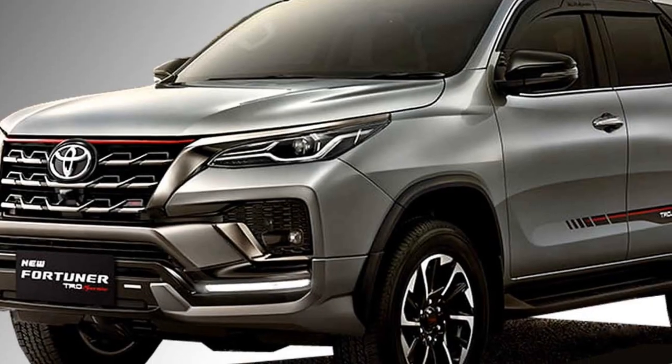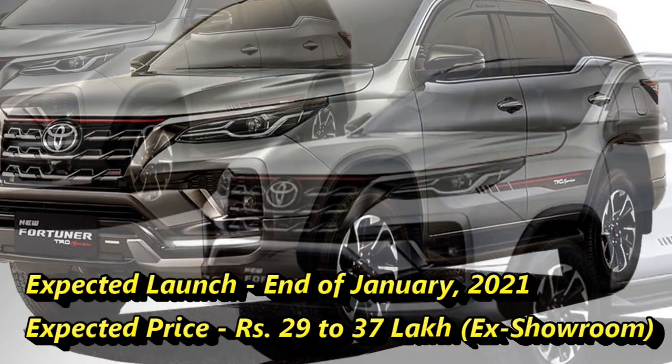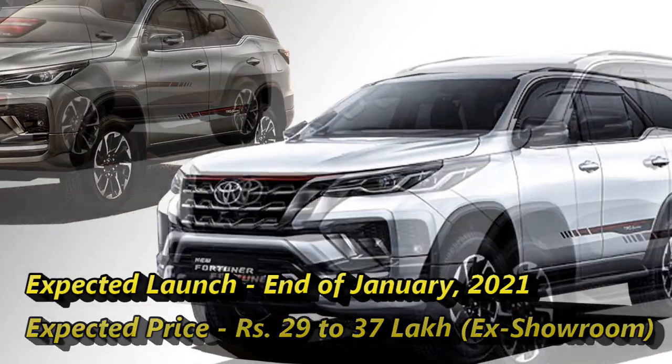According to Toyota, the new Fortuner facelift will come to the market at the end of January 2021 at an expected price between Rs. 29 to 37 lakhs ex-showroom.